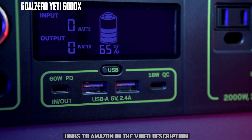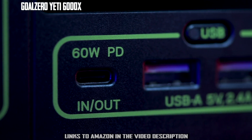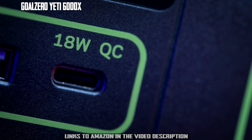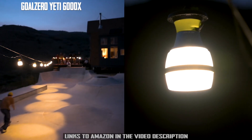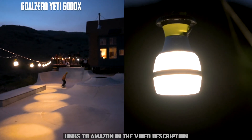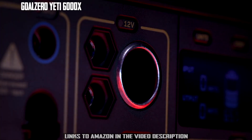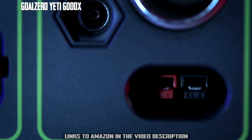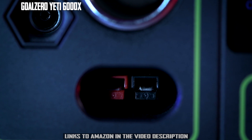Two 2.4-amp USB-A ports, a fast-charging 60-watt USB-C power delivery port, and 18-watt USB-C output. Two 6-millimeter 12-volt output ports, which pair well with some of our lighting options. A 12-volt car charging port with up to 13 amps of regulated output,